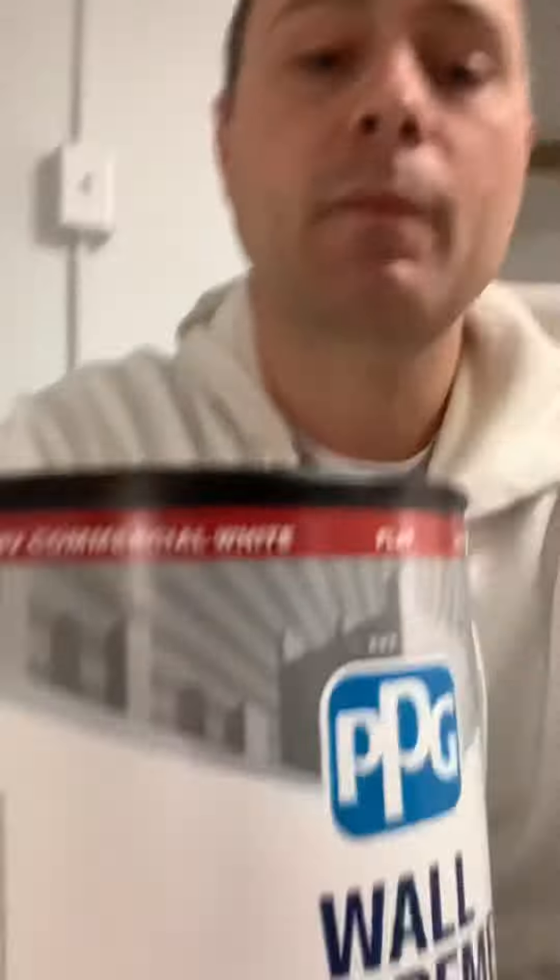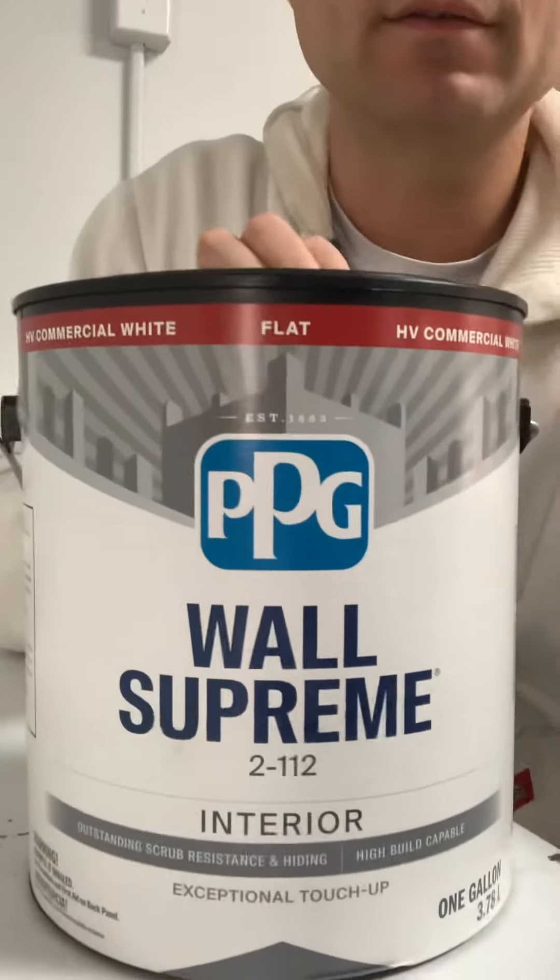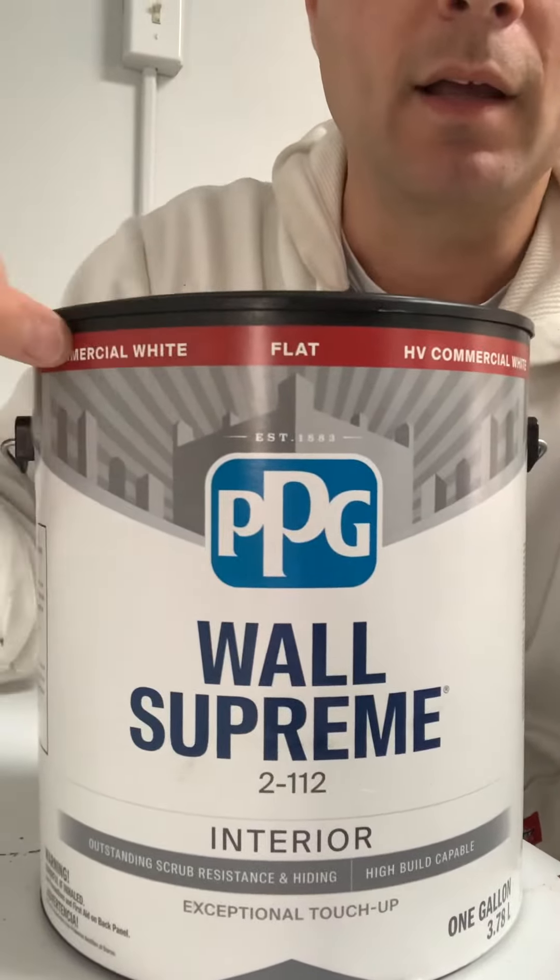For this question about ceiling color, I wanted to show you exactly the product and the color that we use here inside the company, and that is going to be Wall Supreme Flat in Commercial White.